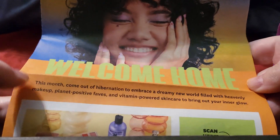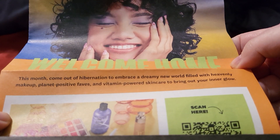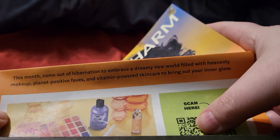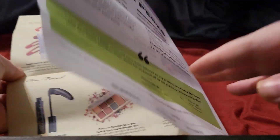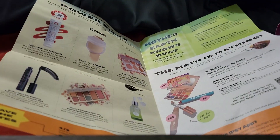With that, let's get on into it. This month's Boxycharm theme is 'Welcome Home.' It says: come out of hibernation and embrace a dreamy new world filled with heavenly makeup, planet-positive faves, and vitamin skincare to help your inner glow. The mega drop shop is already open. They also note their power picks for the month, and they've already announced the next icon box — which is Patrick Star.